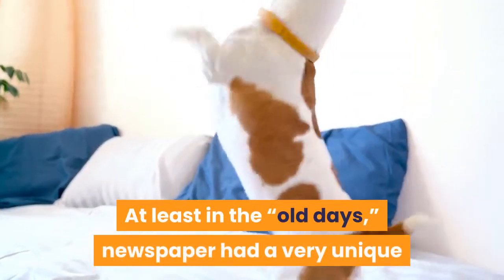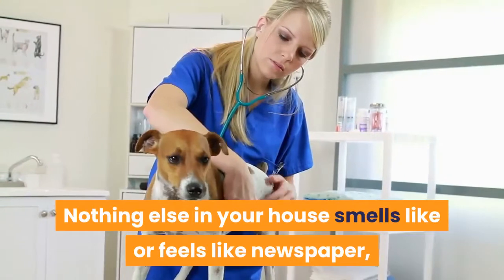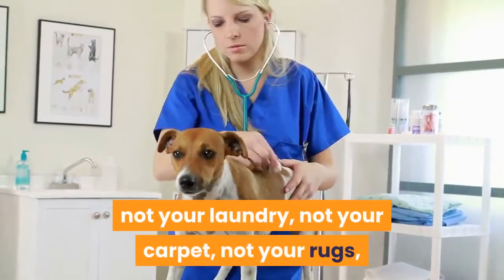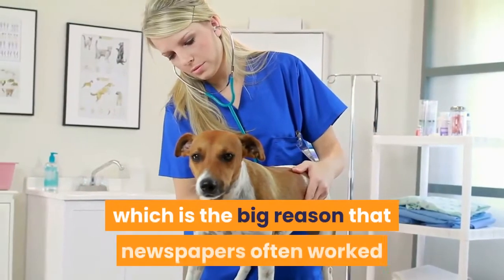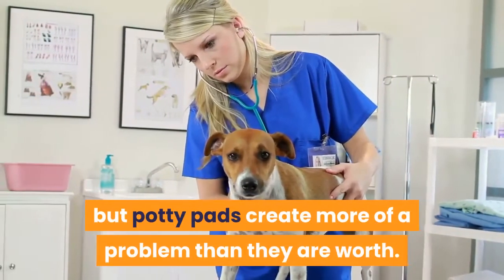At least in the old days, newspaper had a very unique and different smell and feel. Nothing else in your house smells like or feels like newspaper — not your laundry, not your carpet, not your rugs — which is the big reason that newspapers often worked but potty pads create more of a problem than they are worth.